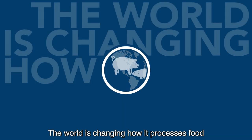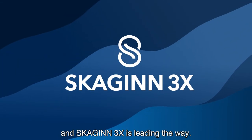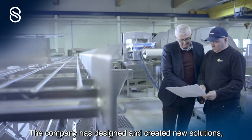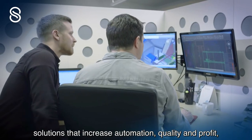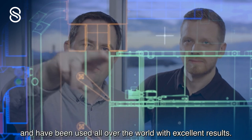The world is changing how it processes food and Skyin3x is leading the way. The company has designed and created new solutions that increase automation, quality and profit, and have been used all over the world with excellent results.